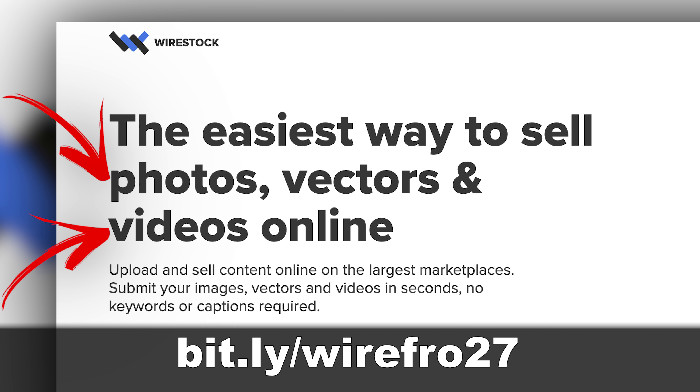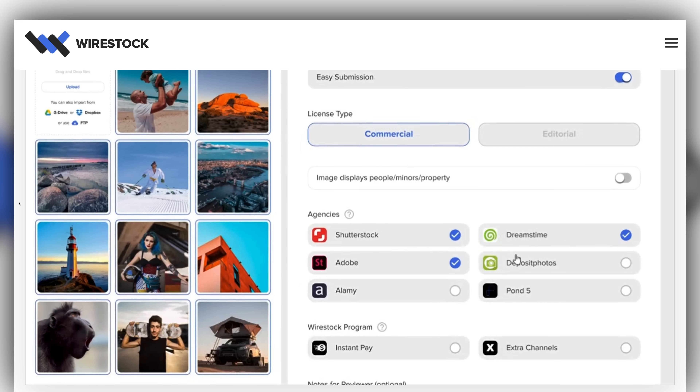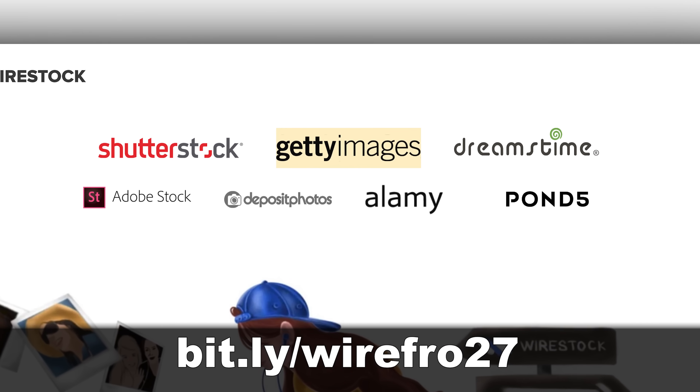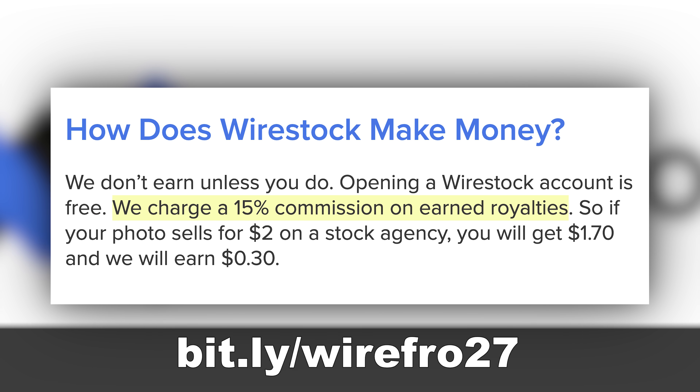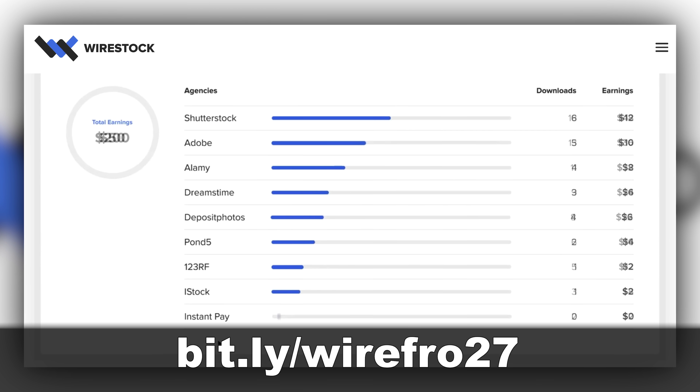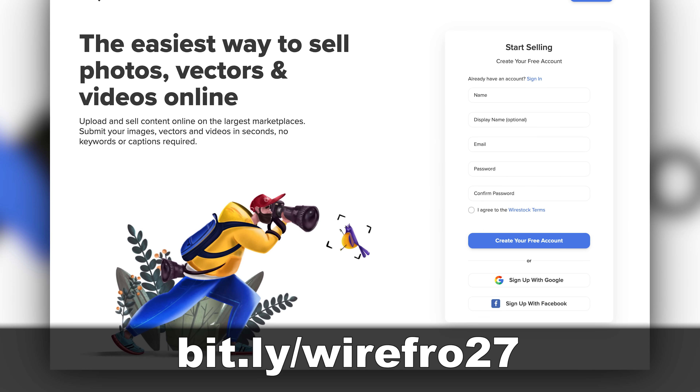Jared Polin, FroKnowsPhoto.com, and this is your King in the Castle Photo News Fix. This fix is brought to you by Wirestock, the easiest way to sell your photos, videos, and vectors online. You upload your photos or videos to Wirestock, they tag and keyword them for you, and distribute them for sale on the largest stock websites like Shutterstock, Adobe Stock, Pond5, Getty Images, and iStockphoto. You can do all this from one single free account — no subscription fees or flat fees. When you sell something, Wirestock takes 15% and you get the rest. There's no reason you shouldn't start uploading with your free account. Literally anything works — a toothbrush, toothpaste on a toothbrush, a toilet flushing. Sign up at bit.ly/wirefro27.